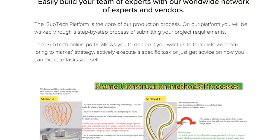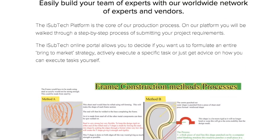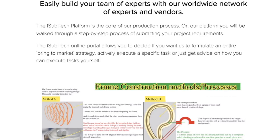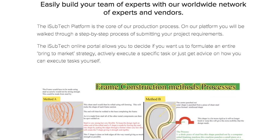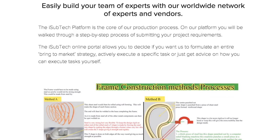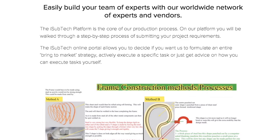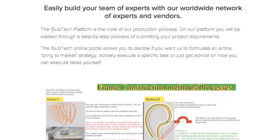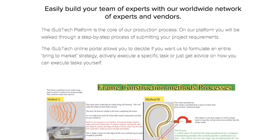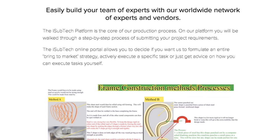Easily build your team of experts with our worldwide network of experts and vendors. The iSubtech platform is the core of our production process. On our platform you will be walked through a step-by-step process of submitting your project requirements. The iSubtech online portal allows you to decide if you want us to formulate an entire bring-to-market strategy, actively execute a specific task, or just get advice on how you can execute those tasks yourself.